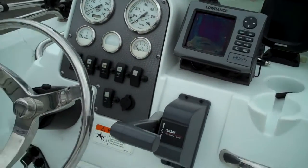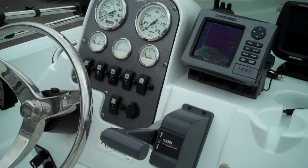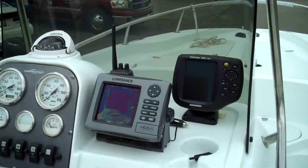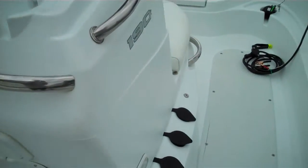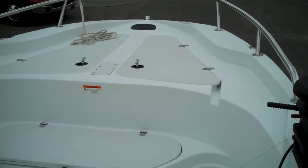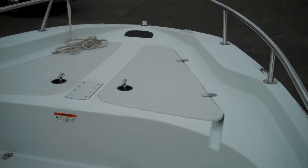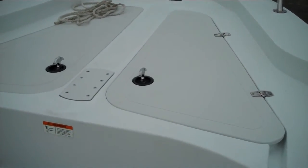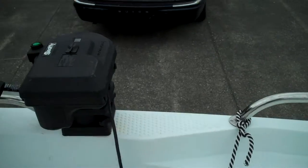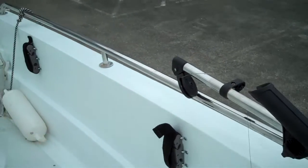This is a 2006 Triumph 190 Bay Center Console, with everything that's included. Mint condition — we're selling it for under $15,000; I believe it's $14,989. That includes everything that you see: thousands of dollars in extras, electronics, downriggers, and crab pot pullers.